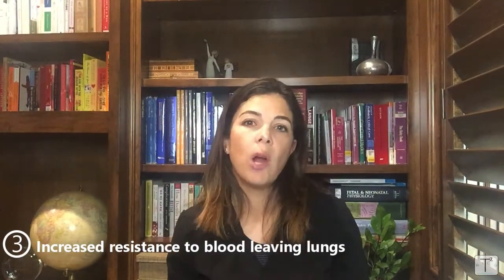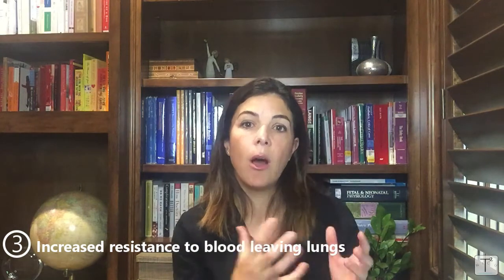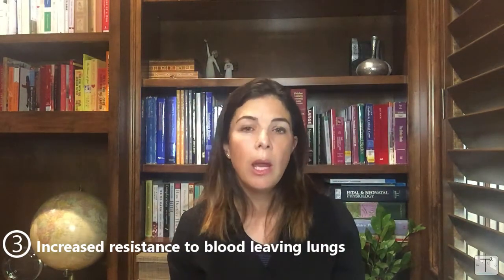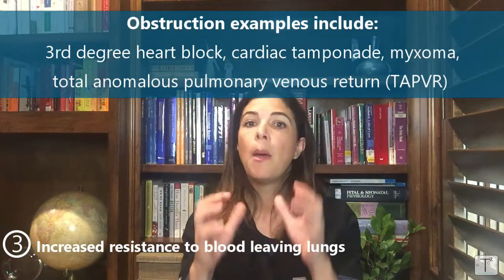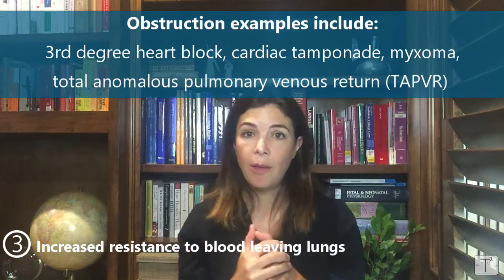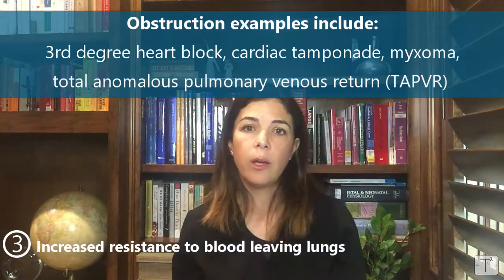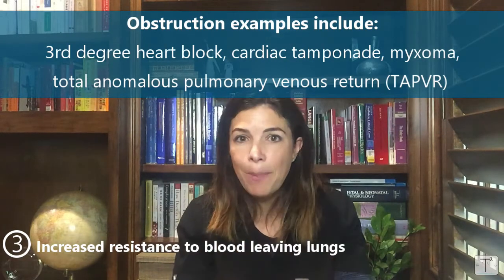The third category is obstruction of blood leaving the lungs and going to the heart. In adults, pulmonary edema often results from left ventricular heart failure. In babies, heart failure is less common, but other things can cause that buildup: a third-degree block where the heart isn't pumping well enough, cardiac tamponade where fluid in the pericardial space prevents blood from returning to the heart, a large myxoma in the heart, or a congenital heart disease like total anomalous pulmonary venous return, where the vessels coming back to the heart can be obstructed. All of these result in increased pressure buildup in the lungs and seepage into the alveolar space.